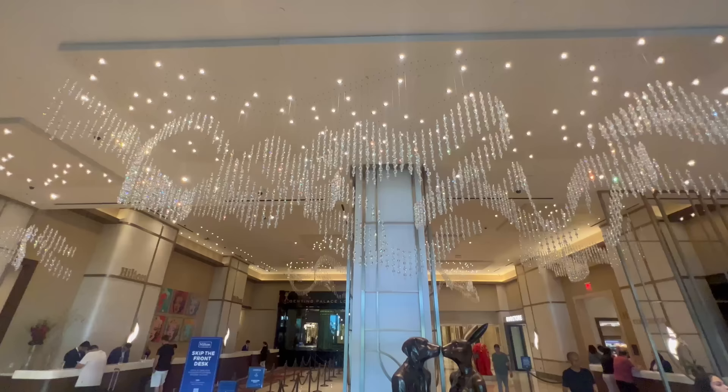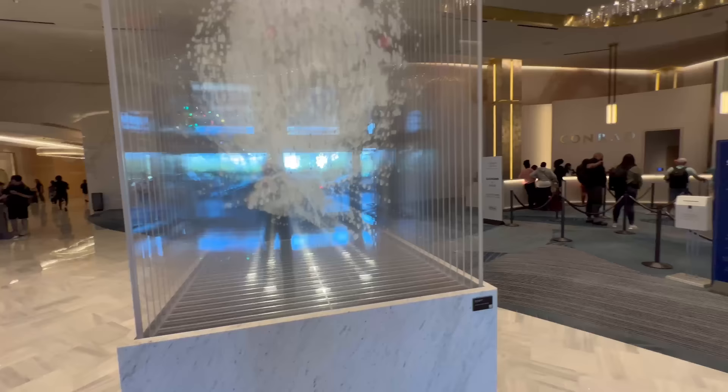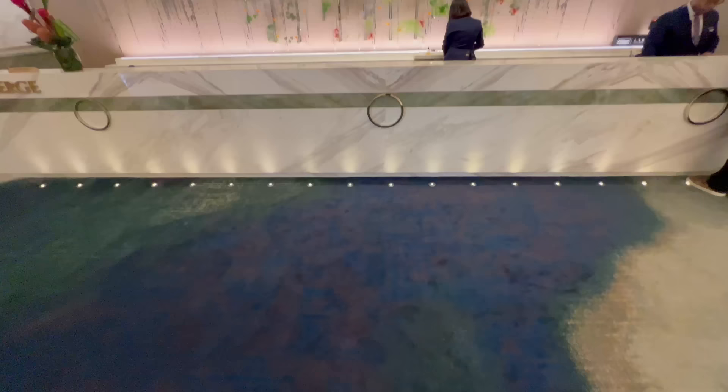I stayed at all these hotels back to back to back. I was at Hilton for two nights, Conrad for four nights, and then Crockford's is where I'm at right now — I was here for four nights as well. Let's get into it.